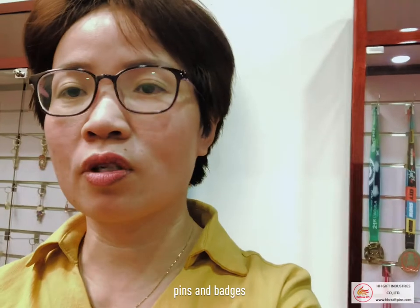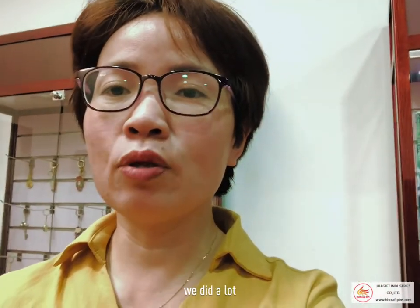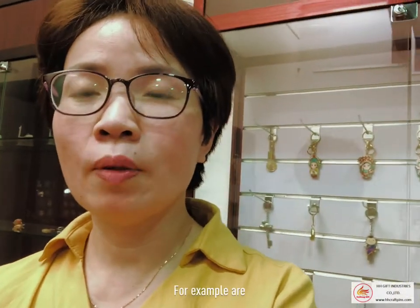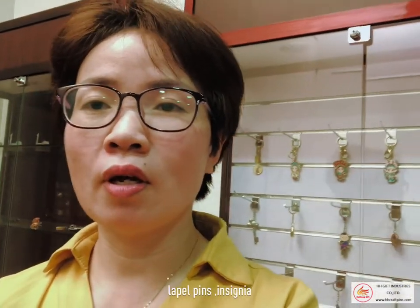Second, we will introduce our pins and badges — body jewelry. This series, we did a lot of various shapes, different purposes used for body and lifestyle. For example: pins, lapel pins, insignia, emblem, cap badges. These are all pin series.